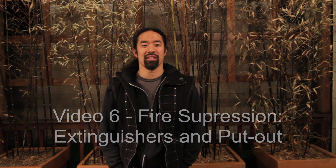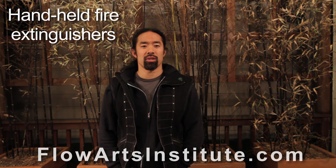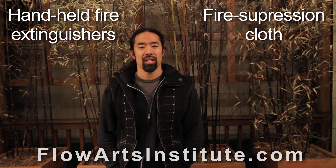Hello, welcome back to the Flow Arts Institute fire safety video series. This video deals with fire suppression using fire extinguishers. In the context of fire performance, fire suppression is the process of extinguishing fire, otherwise known as putting fire out. In general, there are two categories of fire suppression that are commonly used in fire performance: handheld fire extinguishers and fire suppression cloth. In this section, we'll discuss fire extinguishers.